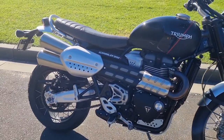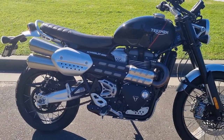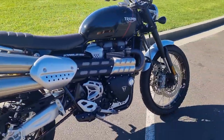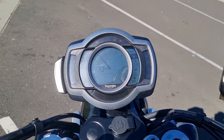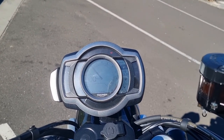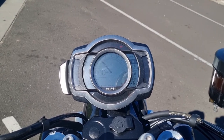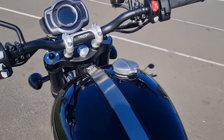It has the twin high-set pipes, as most scramblers do, keeping that classic look from the '50s and '60s. It has a nice and simple, beautiful TFT dash, and you can connect it with the My Triumph app via Bluetooth connectivity, so you get all your features on your phone.